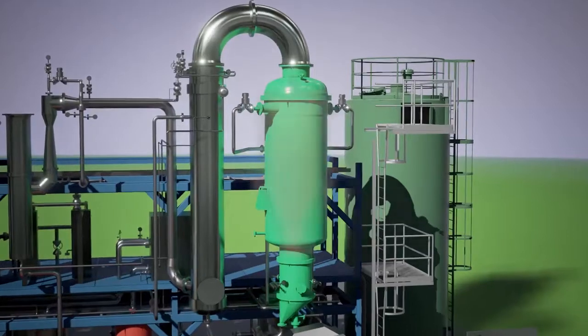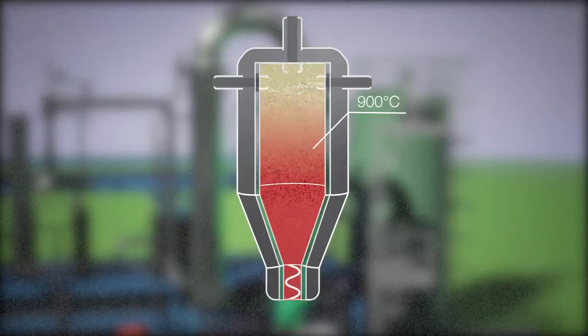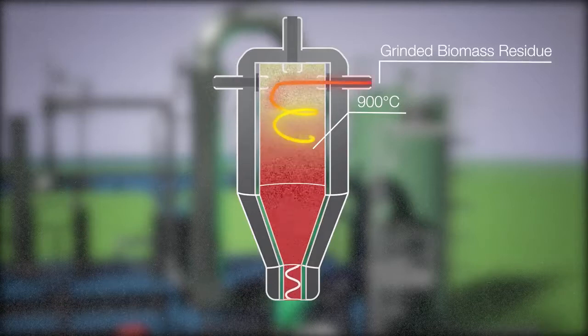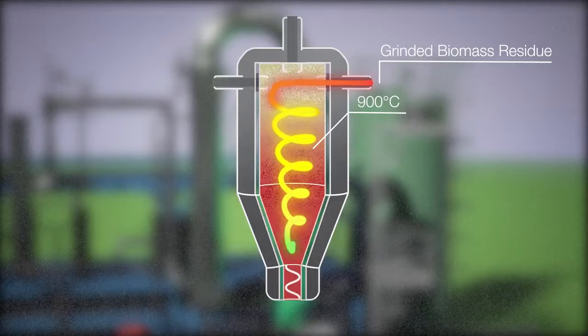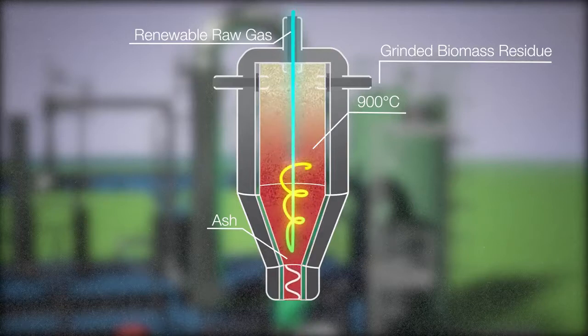The heart of the conversion process is the gasification reactor. Before injection, biomass residue is mixed with a controlled amount of preheated air. It then enters the top part of the hot reactor vessel in the form of fast-flowing streams. The high temperature and controlled oxygen level in the reactor gradually converts the solid residue into renewable biogas.